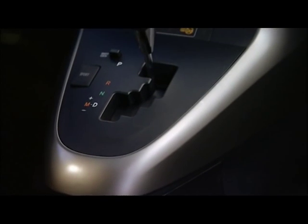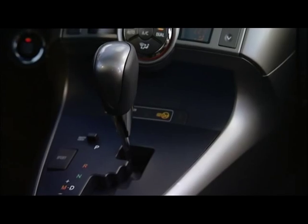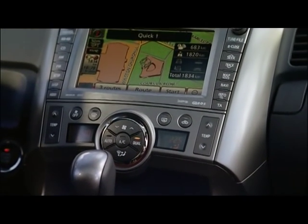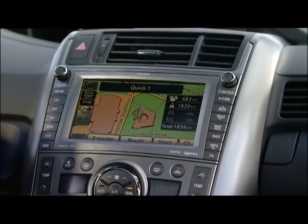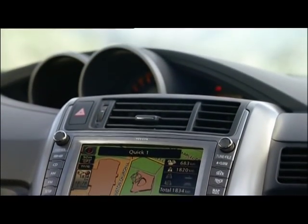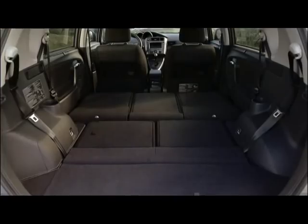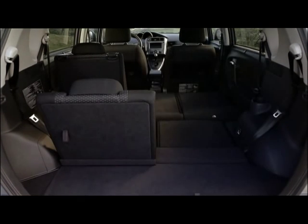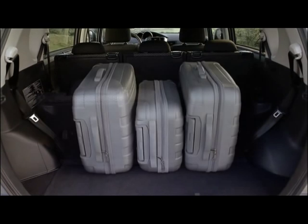Smart wave is a term designers use for the unusual shapes of the upper instrument panel and the center console. In the Verso, the rev counter and speedometer are slightly offset and angled towards the driver. The Toyota EZ7 seating configuration guarantees absolute flexibility and the highest degree of comfort for all rows of seats.